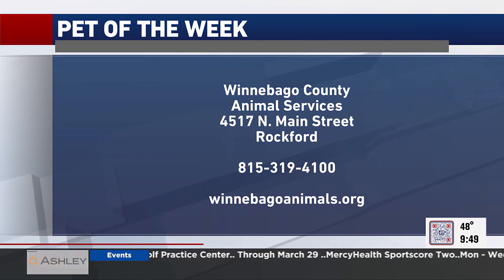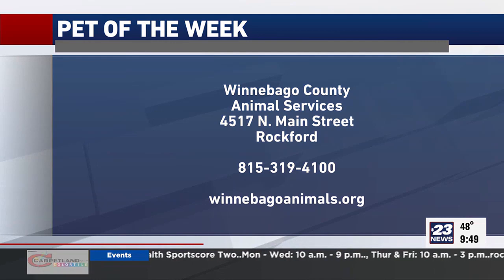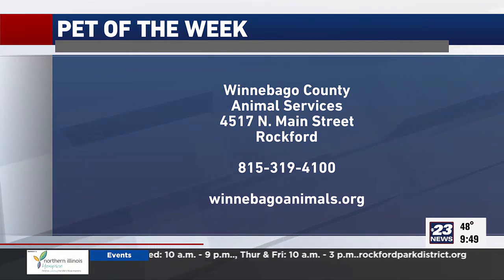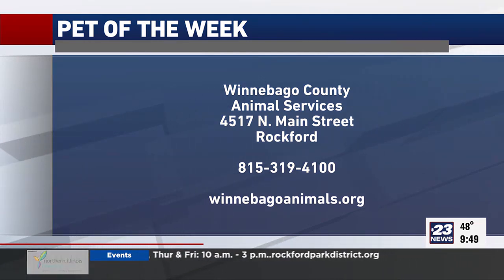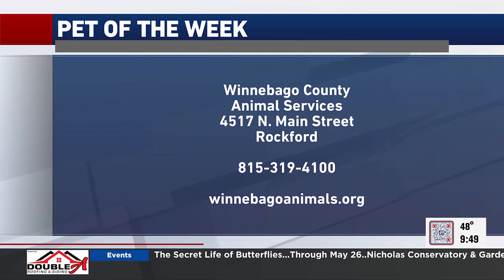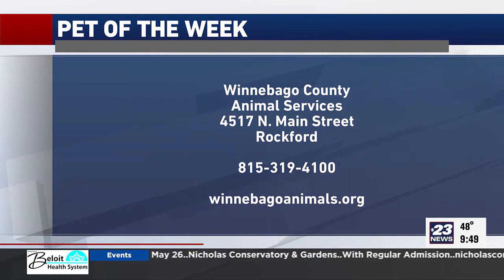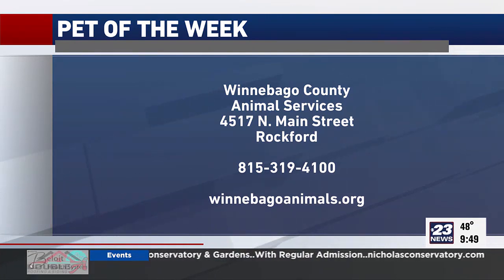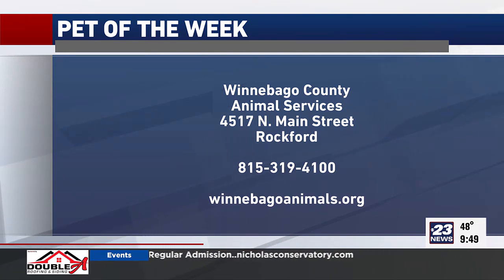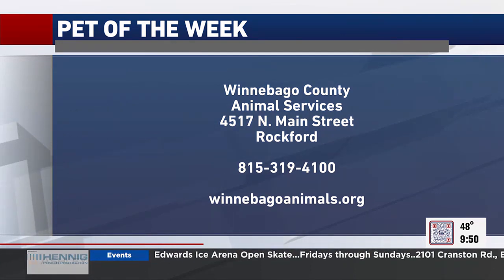Judd is Pet of the Week this week. If you want to stop by Winnebago County Animal Services, you can begin the adoption process by filling out the adoption form at winnebagoanimals.org. You can also take a look at some of the other animals available — maybe Judd isn't your thing, but something else there might be. We'll be right back.